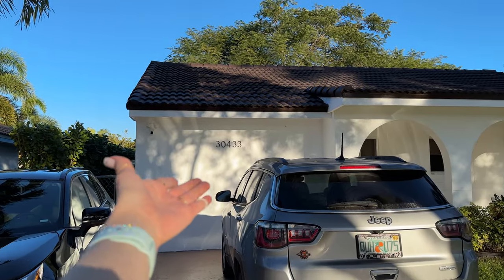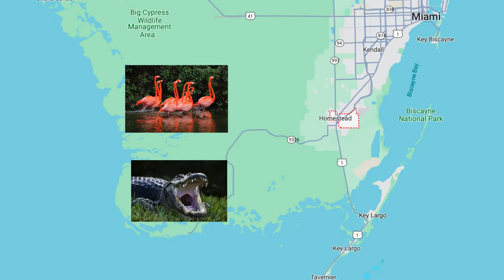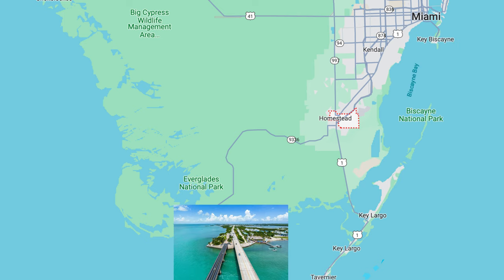We stayed for six days at Homestead and it's a great location for those who want to visit Everglades National Park, Biscayne National Park or explore Key West.